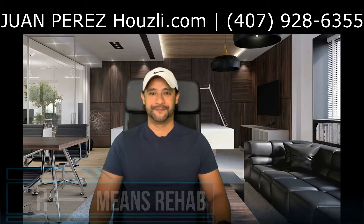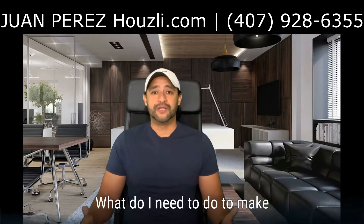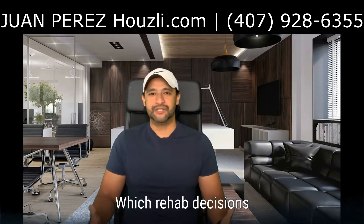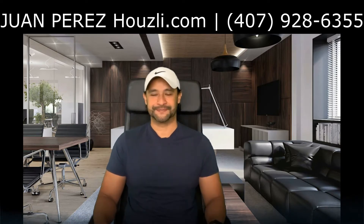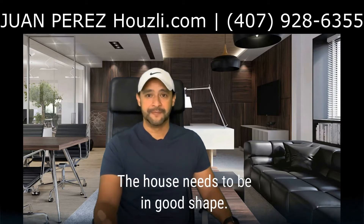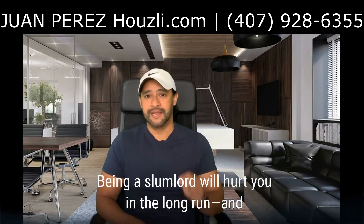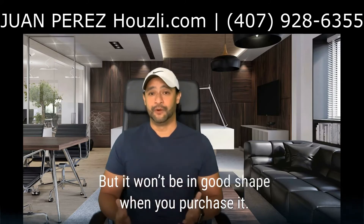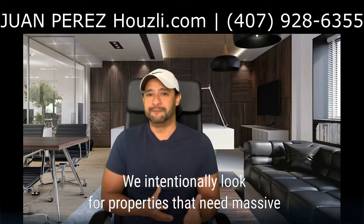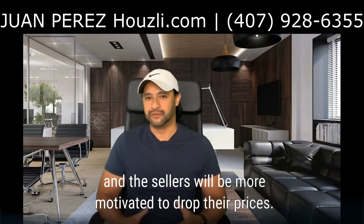First R is rehab. There are two key questions to keep in mind when rehabbing a rental property. Number one: what do I need to do to make this house livable and functional? And number two: which rehab decisions can I make that will add more value than their cost? Rehab correctly and make sure you add value when you do. The house needs to be in good shape and everything needs to be functional. Being a slumlord will hurt you in the long run. We intentionally look for properties that need massive repairs because we know other investors will ignore them and the sellers will be more motivated to drop their prices.